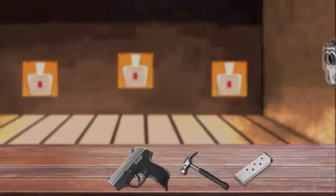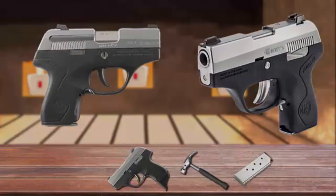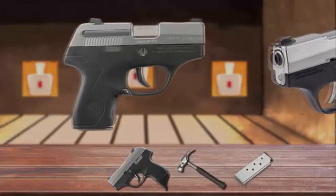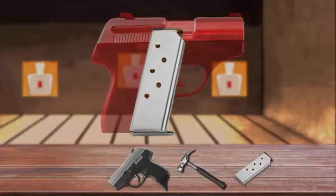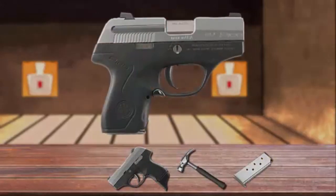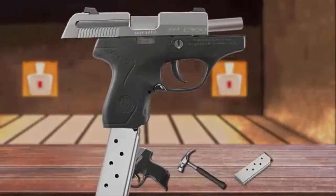Besides being light, small, and concealable, it offers easy-use adjustable sights, an ultra-reliable low-recoil mechanism, and a very tough, durable finish. The Pico's magazine holds six rounds, and one additional round can be held in the chamber. Furthermore, the pistol features a low-profile slide stop and locks open on an empty magazine.